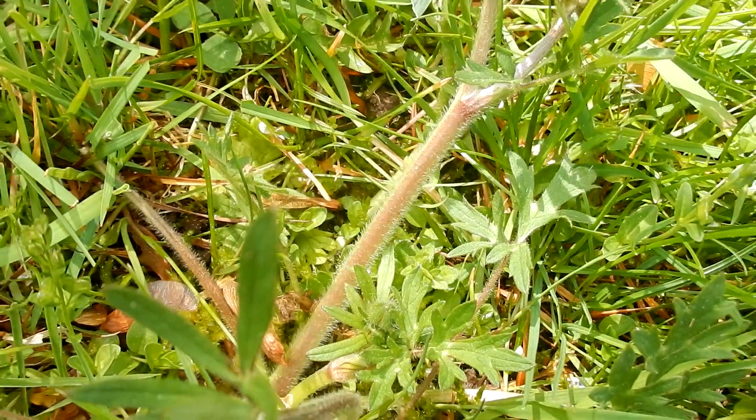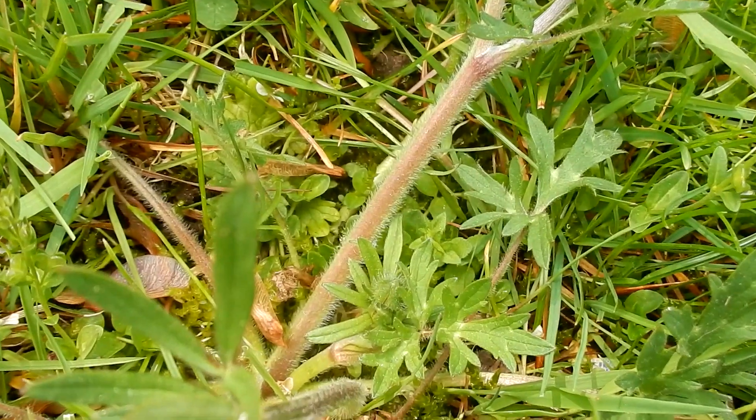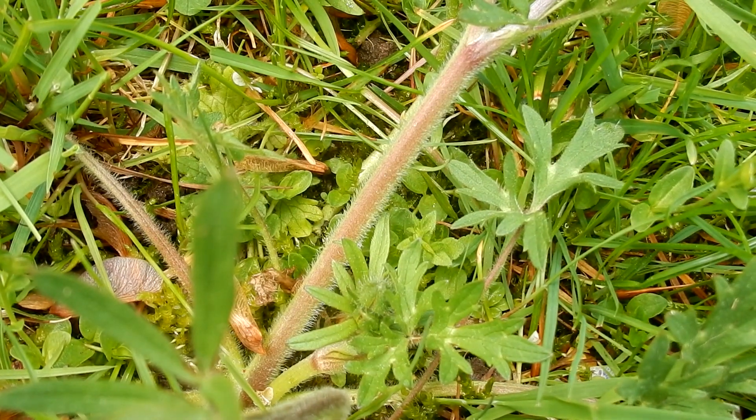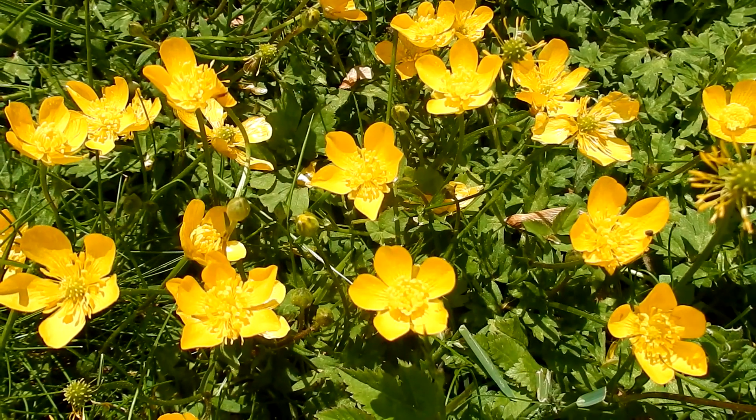Stems are green to a reddish purple color, eight to twelve inches long, up to two feet. A creeping stem that is slightly hairy. Roots are fibrous, long runner roots.